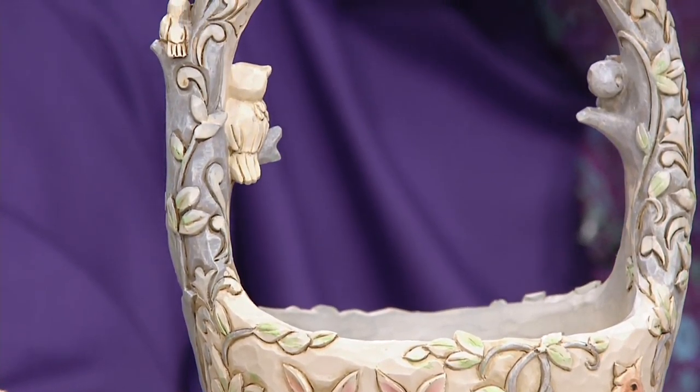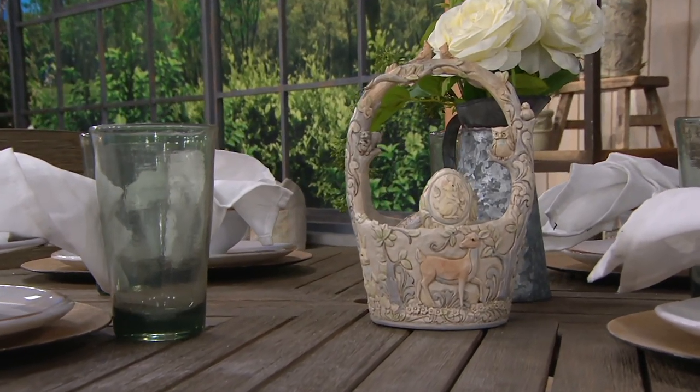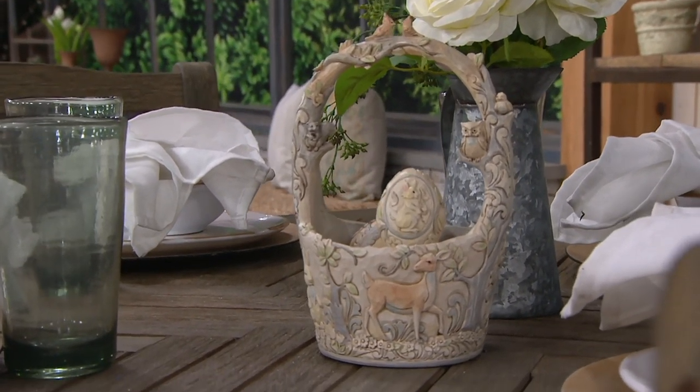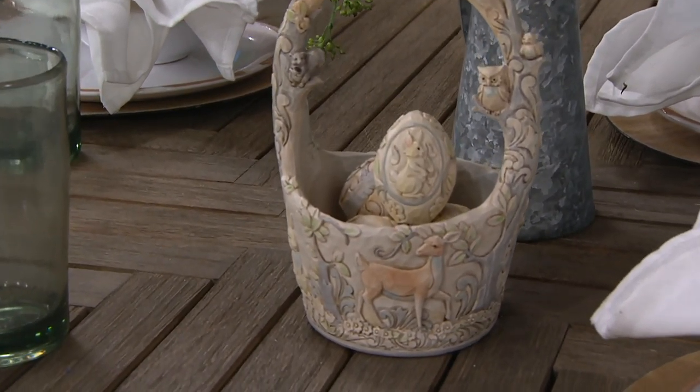Every time you divulge a little more of yourself and change up your style just a little bit, it's like finding out your favorite rock and roll guitarist also plays harmonica, banjo, harp, and harpsichord — every day you amaze me. There's a Facebook comment from Carolyn who simply says she loves everything you do. Thank you, Carolyn, I really appreciate that. But there are two quintessential things that have defined you: at Christmas it's your angels and Santas, and in the spring it's your Easter baskets.